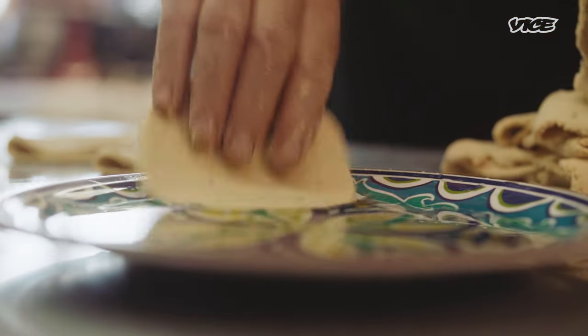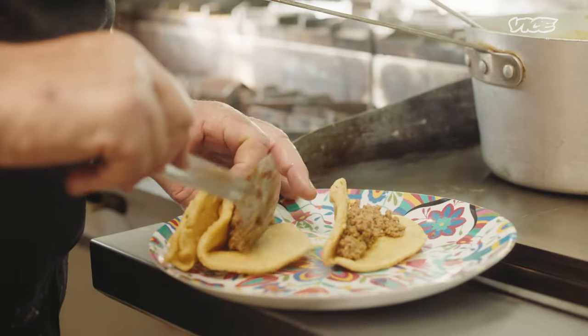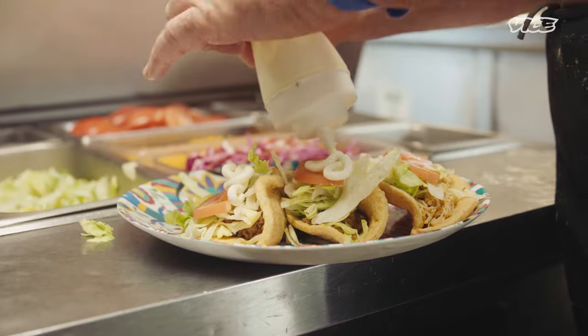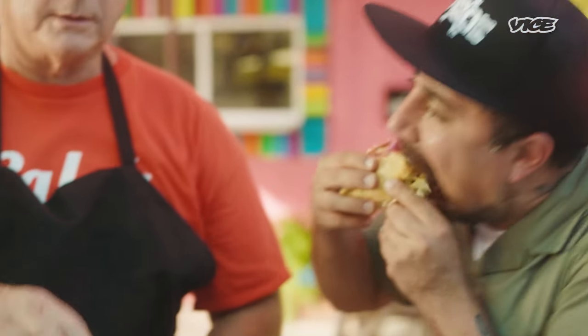My grandmother brought this recipe up with her from Mexico. So probably your great-grandmother started the puffy tacos in San Antonio? That I'm not sure of — some people will argue with that, but I think the chronology of events speaks for itself. That Tex-Mex profile is San Antonio. It is the home of Tex-Mex food, in my opinion, and I think our family is a big part of that tradition.